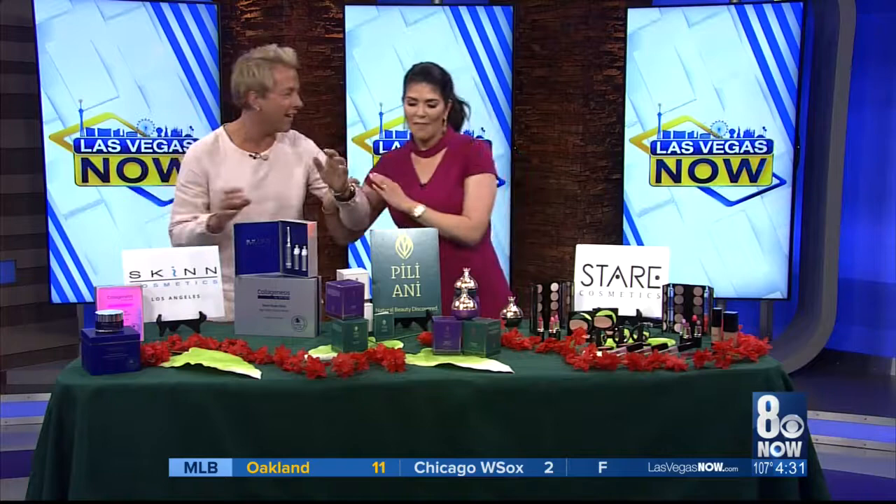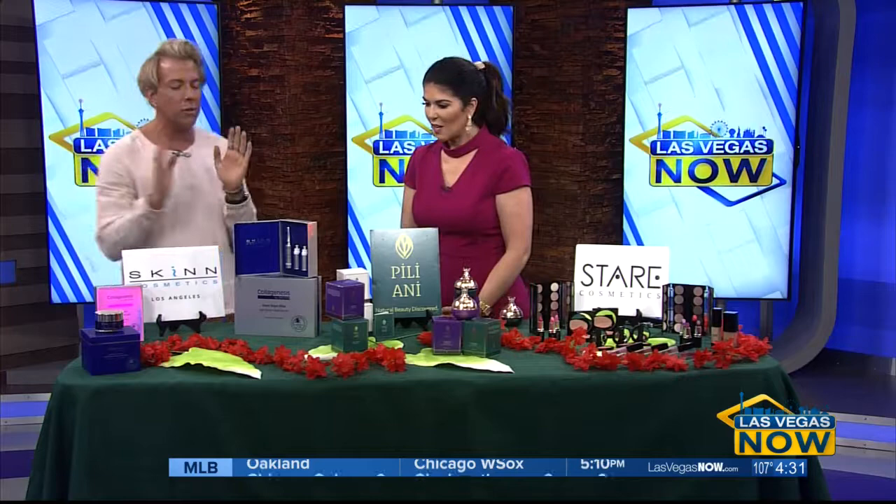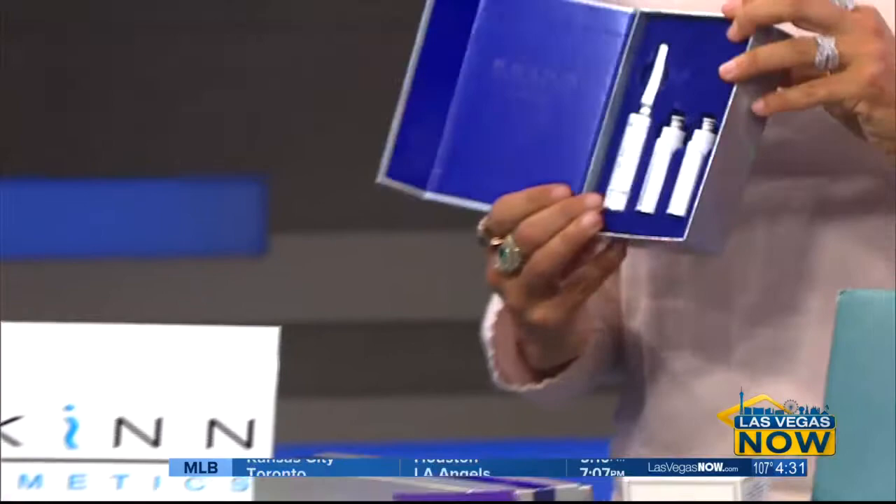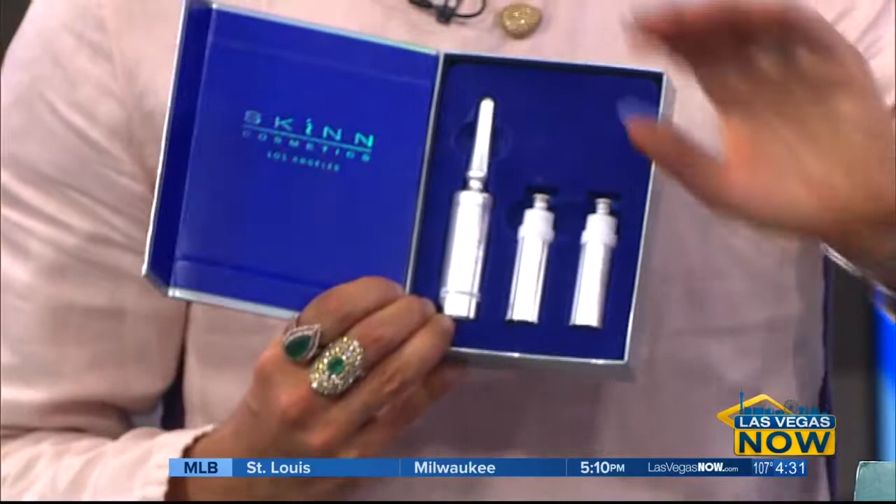So first of all, we're going to start with skin. They're doing this new thing called Collagenesis — it's the deep line erasing serum. The name alone, I'm like, I'm in. I'm like, collagen — you are going to give me collagen? How do I get this? So this is so cool. This is an anti-wrinkle — this is new technology. It's their newest technology, but it also works really fast and it's long-lasting, which is so amazing.